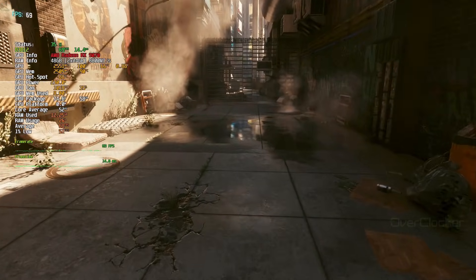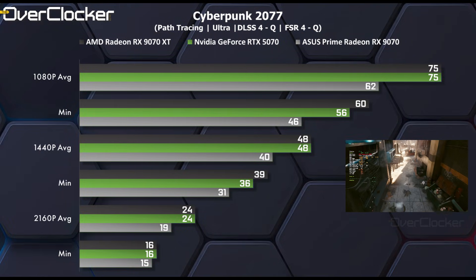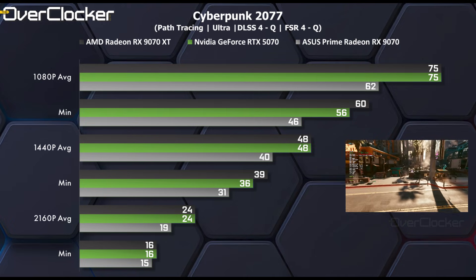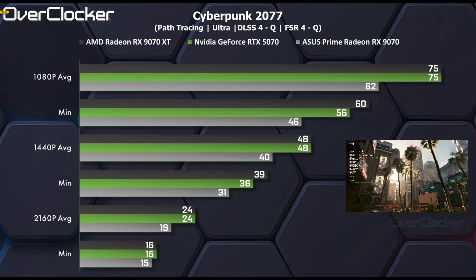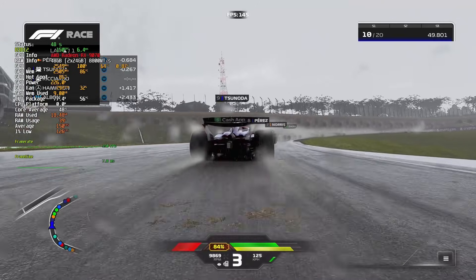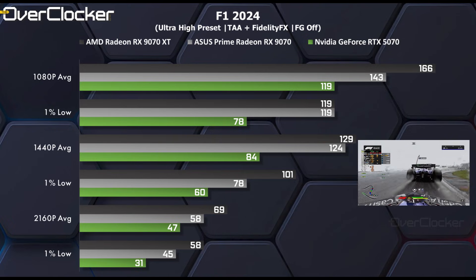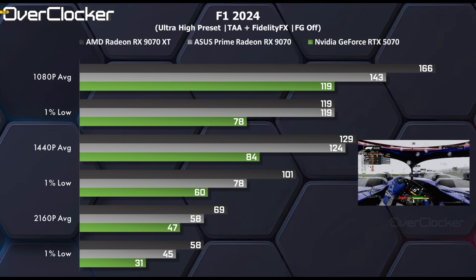In Cyberpunk 2077, we have a very interesting situation. The Nvidia GPU and technology ecosystem is superior here, with the 5070 delivering the exact same performance as the 9070 XT. The Radeon RX 9070 finds itself behind both offerings by a sizeable 20% at 1440p — and yes, I double-checked the results. In F1 24, using the ultra-high preset and no vendor-specific upscaling technology, the Prime Radeon RX 9070 is again between the 5070 and the 9070 XT. At 1440p, the Prime Radeon RX 9070 is a staggering 47% faster than the 5070, which is quite remarkable.